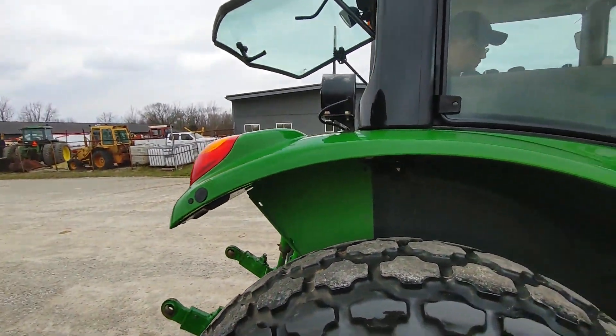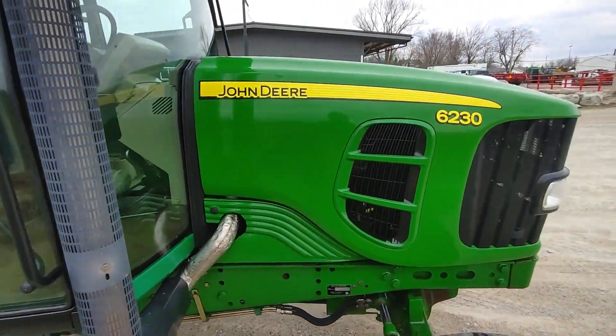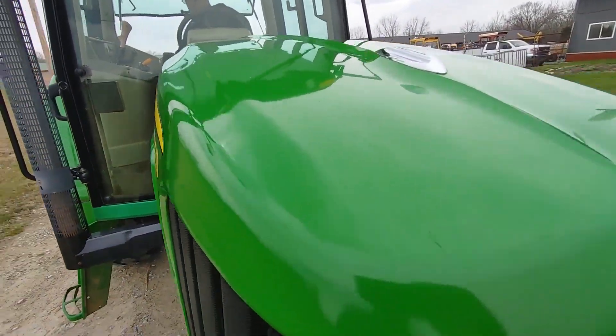Very clean tractor. I'm almost positive all the lights work and stuff on it. It's not scratched up or beat up. I mean, that hood looks really good.